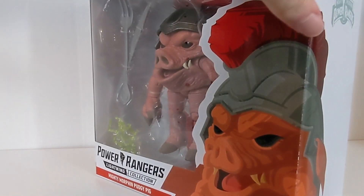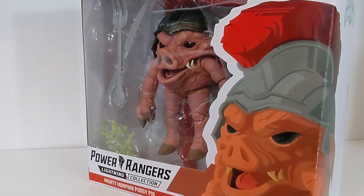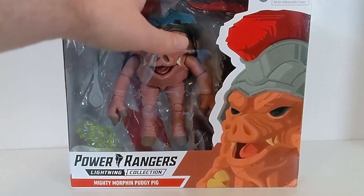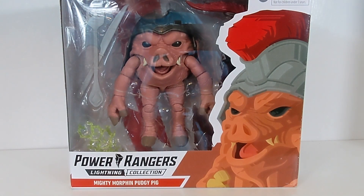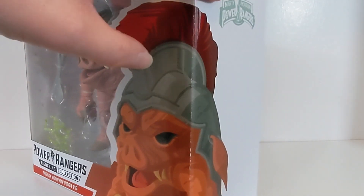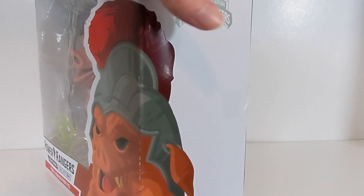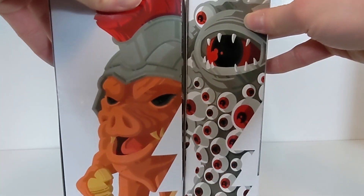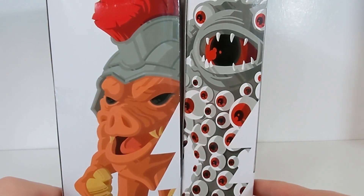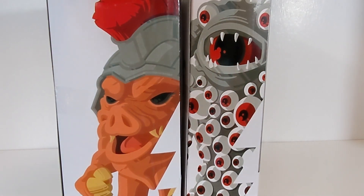It'd be interesting to see what else uses this super thick box format. The first wave of deluxe figures — Prontus Head and In Space Blue with the Galaxy Glider — seem to use the same monster-type box style. But possibly when we get to figures with motorcycles, like Wild Force Red in wave two and Time Force Green in wave three, they might use this size box to fit the motorcycle. Here's a comparison with Eye Guy's box — you can really see the thickness difference.